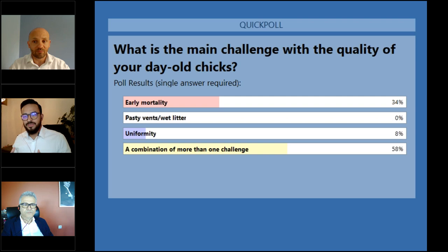I'm glad to see that the results are like that, because this is what we have seen in the field as well. Early mortality seems to be one of the problems most linked to the quality of our chicks, and we also have a combination of more than one factor that we will be discussing during our presentation.